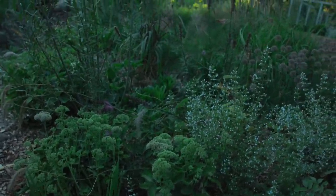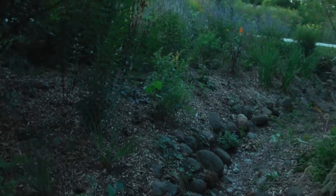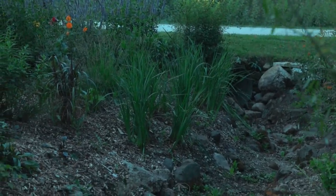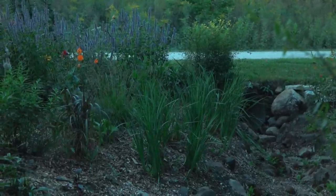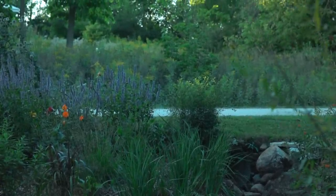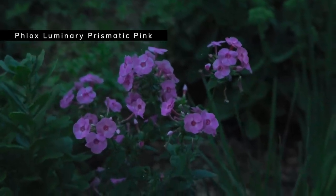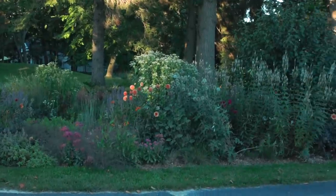These sedums are just ones I transplanted from another garden — nothing special, but I thought they'd do a nice job filling in. Then we cross the creek here. I'll zoom in down there: I've planted this bank with a whole bunch of Siberian irises. My hope is that they'll like this semi-damp spot and flourish along that bank. Back here is a phlox — let me check the tag — this is from Proven Winners and it's 'Luminary Prismatic Pink'. Quite pretty.